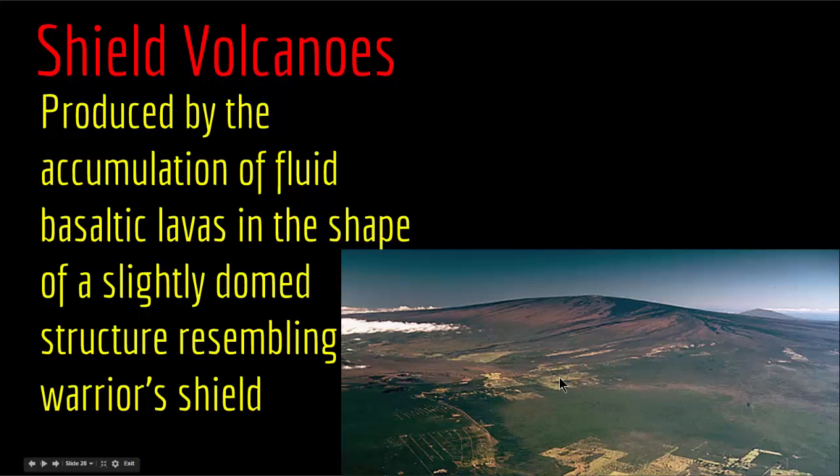Shield volcanoes are not very eruptive, so you don't have a lot of pyroclastic material flying out — except near the eruptive vents where small amounts of pyroclastic material accumulate as a result of fire fountaining events. An example of a shield volcano is Mauna Loa in Hawaii, which is one of five volcanoes that form the island of Hawaii in the United States.